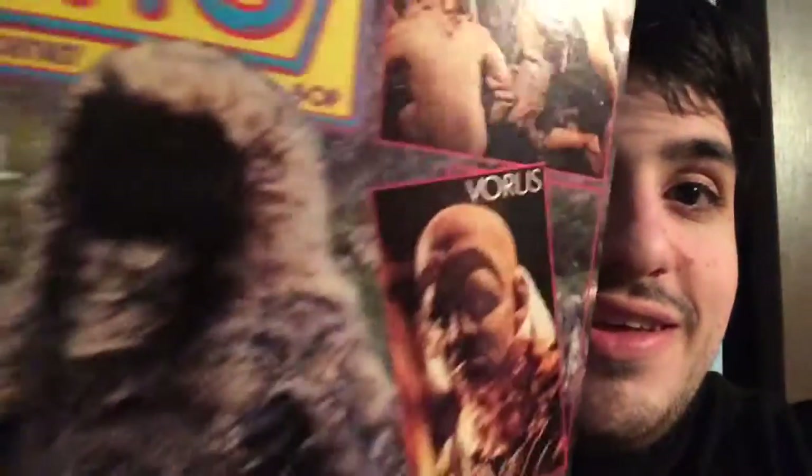Another thing I got was some magazines. The first one I got was Doctor Who Magazine. I think this was number 57 — it's the monster, kind of special alien issue. That sounds like it's going to be a fun one.